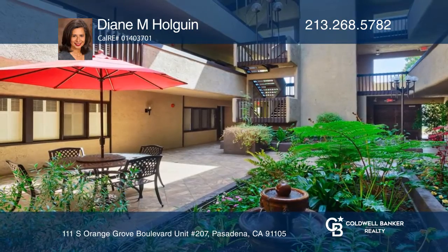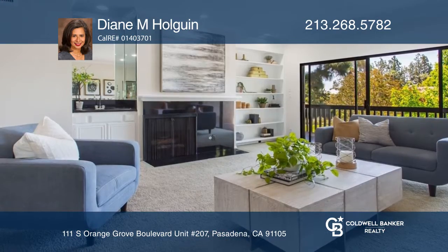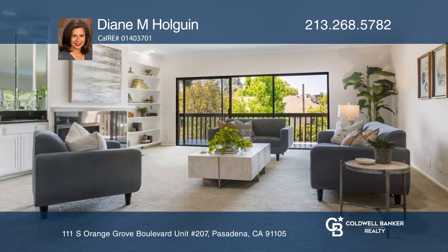You don't want to miss out on a large, spacious and inviting condo in the historic Orange Grove Boulevard in Old Pasadena. You're in a great location as you can watch the Rose Parade from the large balcony on New Year's morning every year.